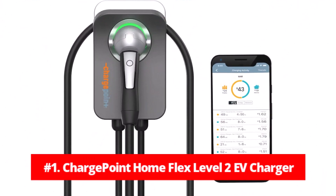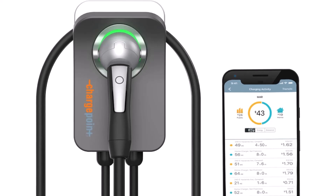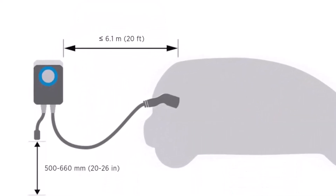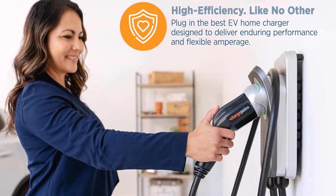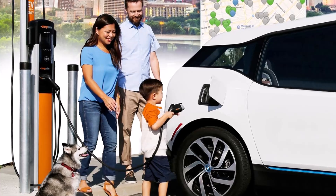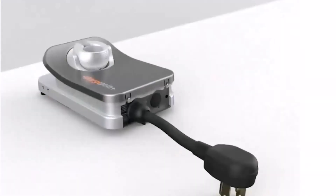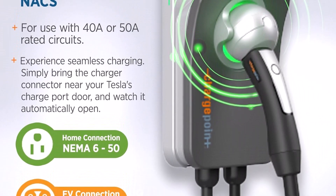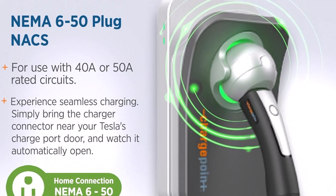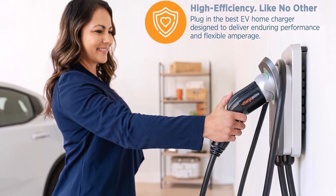At number one is the ChargePoint Home Flex Level 2 EV Charger, which embodies advanced technology and reliability for energy-conscious electric vehicle owners. ChargePoint leverages its vast experience to deliver a user-centric charger for residential use. It stands out for its compatibility with Tesla vehicles, using an NACS plug and a NEMA 6-50 outlet. While an electrician is recommended for installation, the result is a robust setup indoors or outdoors, certified to UL safety standards. The included cable is specially manufactured to remain pliable even in very cold weather, enhancing reliability.